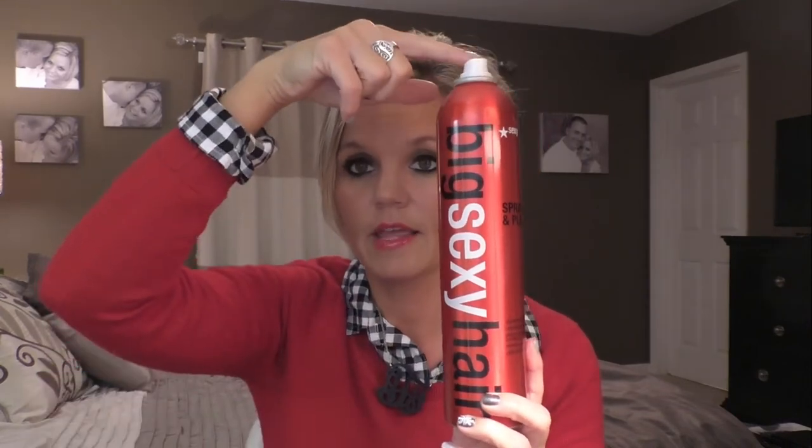The second thing is Big Sexy Spray and Play hairspray. You can get this at Walgreens, Walmart, Target, or a salon — pretty much anywhere. It's a salon-grade hairspray and I love it. I feel like it gives me the best hold. I've tried other hairsprays but I always come back to this one. I love the hold, I love the way it smells, and I love the feel of it once my hair is done.